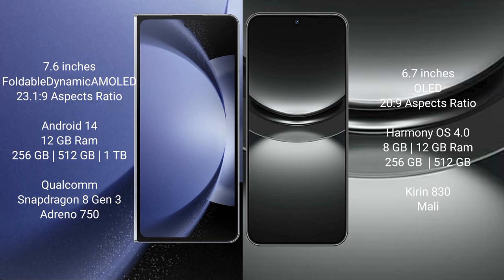Samsung Galaxy Z Fold 6 features a Qualcomm Snapdragon 8 Gen 3 processor and Adreno 750 GPU. Huawei Nova 12 comes with 8GB RAM and 256GB or 512GB internal storage, with a Kirin 830 processor.